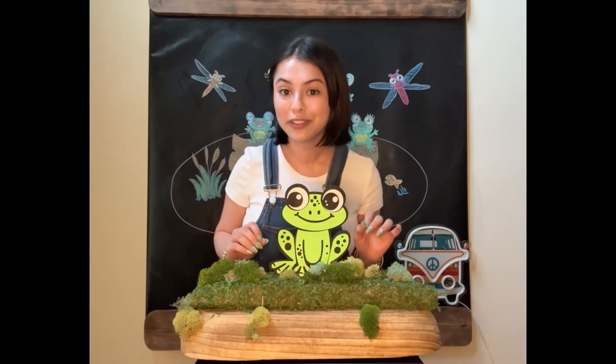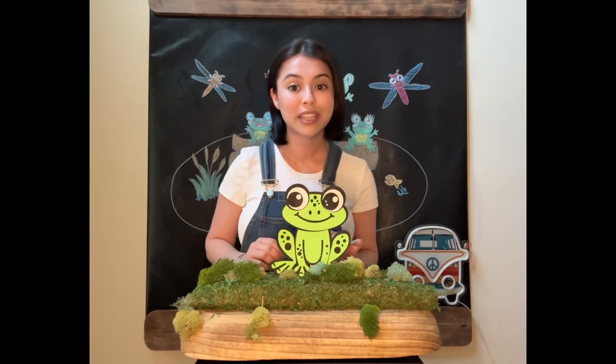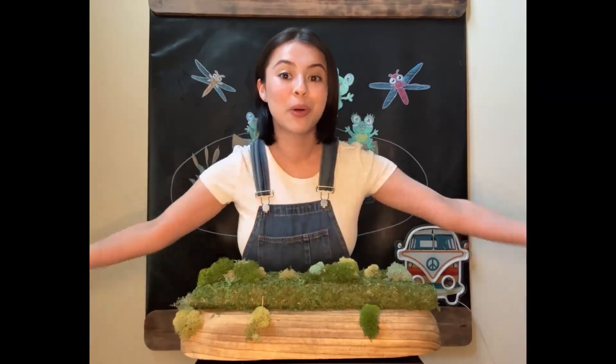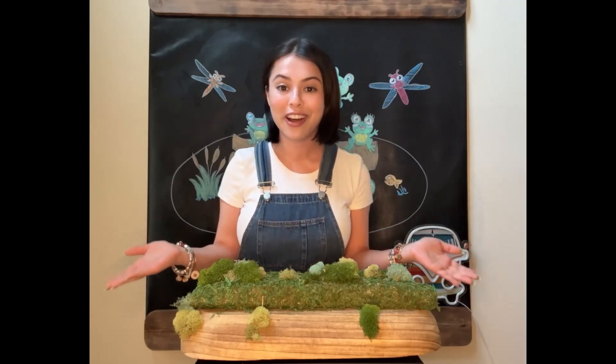One little speckled frog sat on a speckled log, eating some most delicious bugs. One jumped into the pool where it was nice and cool. Now there are no green speckled frogs.